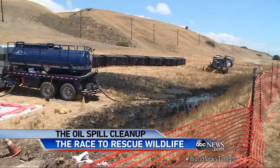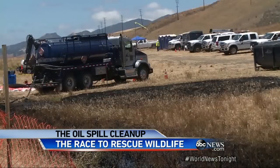We still have yet to find the actual release point. At this time, the pipeline has been shut down and contained.